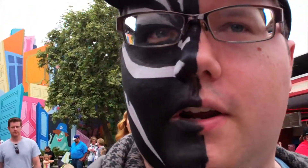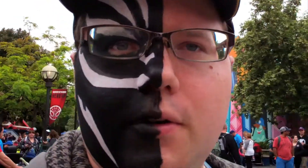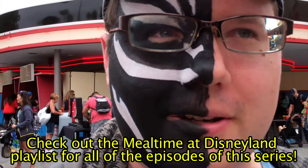Hey guys, welcome to another episode of Mealtime and Dazzle. As you can see, I got my face painted like Black Panther. You probably guessed this is being recorded during the time of Summer of Heroes. I'm over here at the studio catering and we're going to get some lunch. They have food here inspired by the Guardians of the Galaxy Mission Breakout and they have a new souvenir cup which I'm planning on getting.